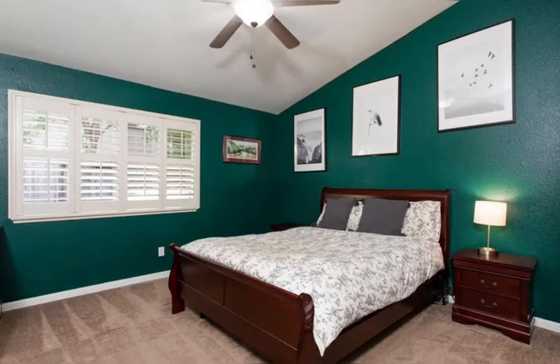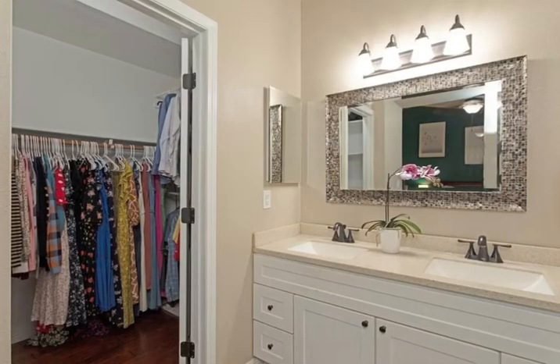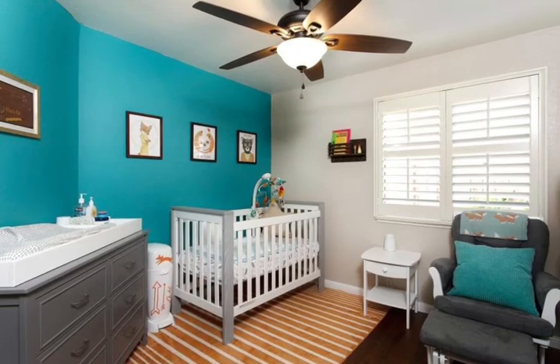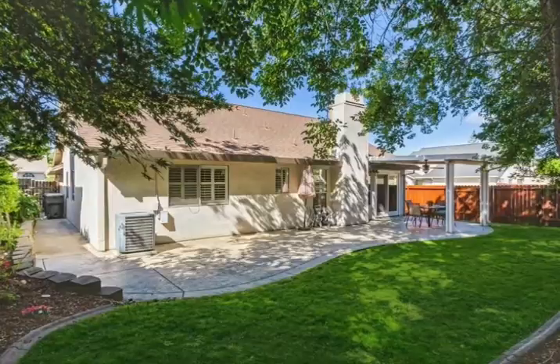The updated bedrooms, plantation shutters and tasteful ceiling fans complete this move-in ready home, all for $600,000. Check it out at bethlerealtor.net